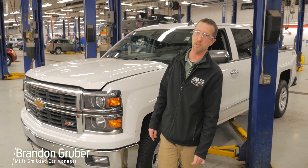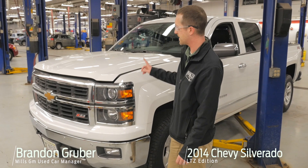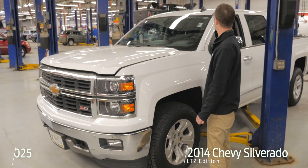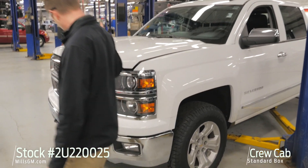Hey, it's Brandon coming to you from Mills GM here in Baxter, Minnesota. Today we're looking at a 2014 Chevy Silverado LTZ. This is stock number 2U220-025. Crew cab standard box.